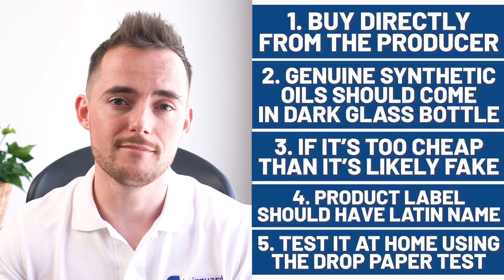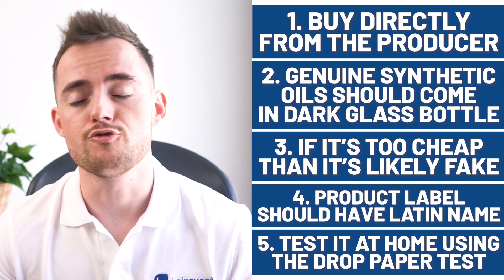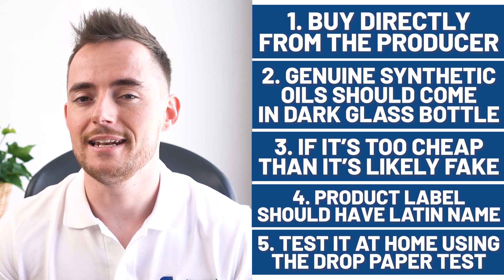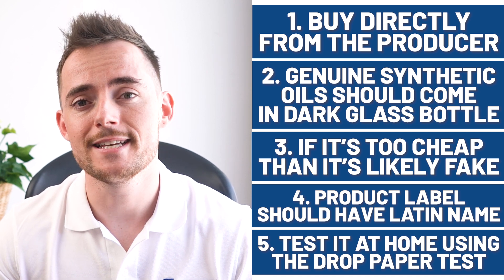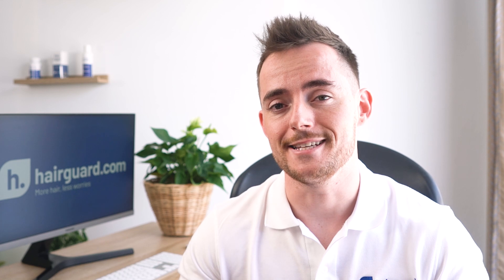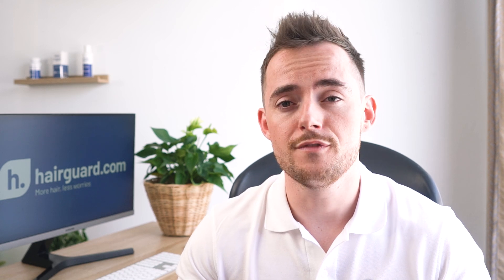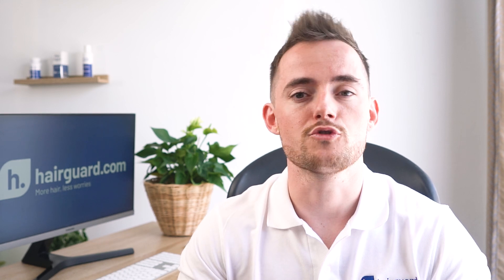The fifth tip is a simple home test: pour a drop of the oil on a white piece of paper and let it evaporate. If it leaves an oily stain behind, it's impure — probably diluted with a carrier oil. Genuine essential oils should evaporate without leaving a trace. The combinations, permutations, and applications of these oils are basically endless, and this is one of the reasons people are attracted to them. We've done loads of videos on various essential oils in the past, linked in the description below, and if you want to find out more about three of the most popular essential oils for hair loss, you can click the video on the screen now.